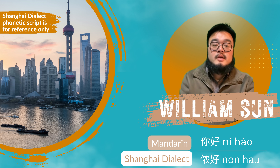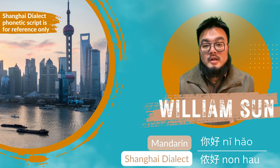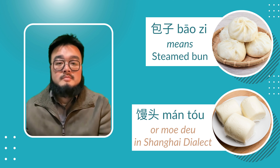Hi there, my name is William Sun and I'm very glad to be involved in this video. I came from Shanghai. In this video, I'm going to teach you a phrase from Shanghai dialect.